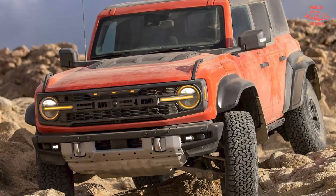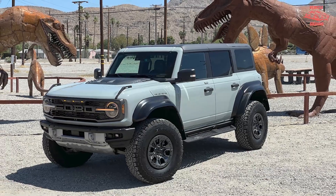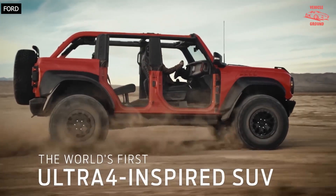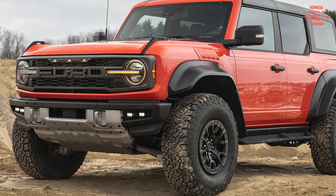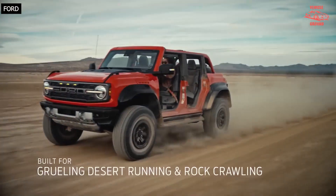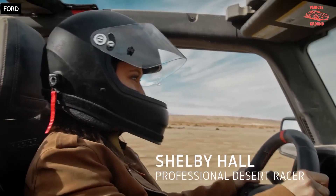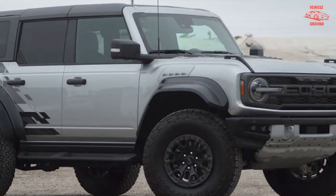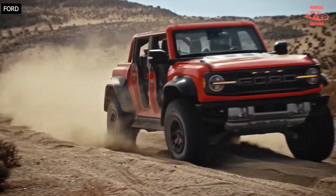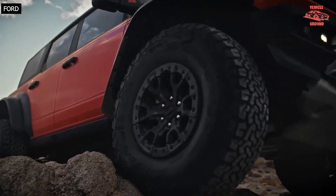The Ford Bronco Raptor earns an EPA-estimated 15 MPG in the city and achieves just 16 MPG on the highway. That matches the estimated city MPG of the F-150 Raptor with 35-inch tires, but is 2 MPG short of the big pickup's highway rating. Compared to the 470-horsepower 6.4L V8 Jeep Wrangler 392, the Bronco Raptor shows a marginal 2 MPG improvement in the city with a loss of 1 MPG on the highway. On our 75 mph highway fuel economy route, the Bronco Raptor surprised us by returning 17 MPG — 1 MPG more than expected, but still thirsty. For more information about the Bronco Raptor's fuel economy, visit the EPA website.